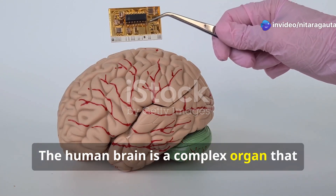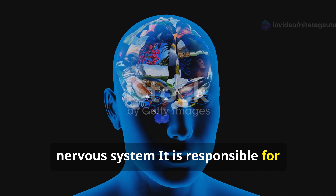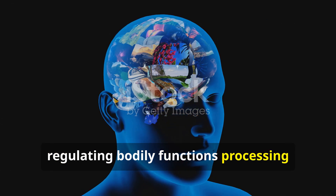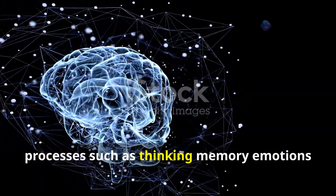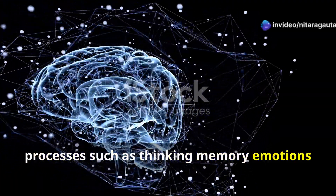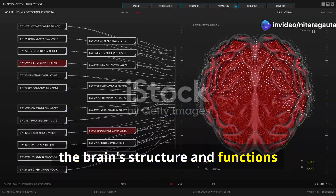The human brain is a complex organ that serves as the control center of the nervous system. It is responsible for regulating bodily functions, processing sensory information, and enabling cognitive processes such as thinking, memory, emotions, and decision-making. Here's an overview of the brain's structure and functions.